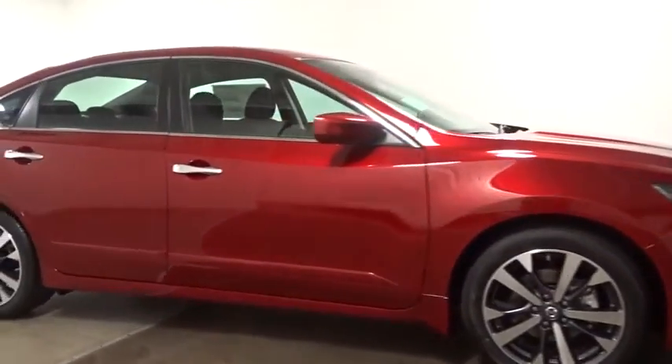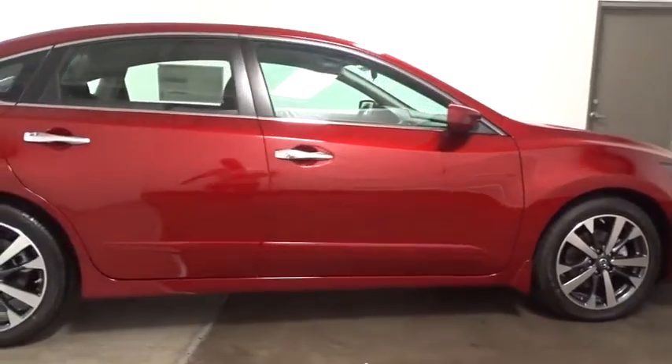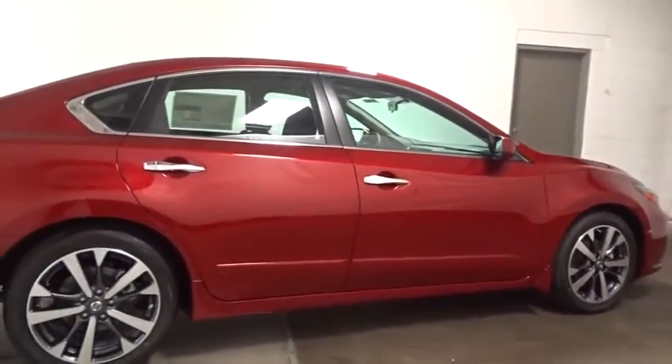And built to last. This vehicle has less than 100 miles. Here are some of this vehicle's great options.